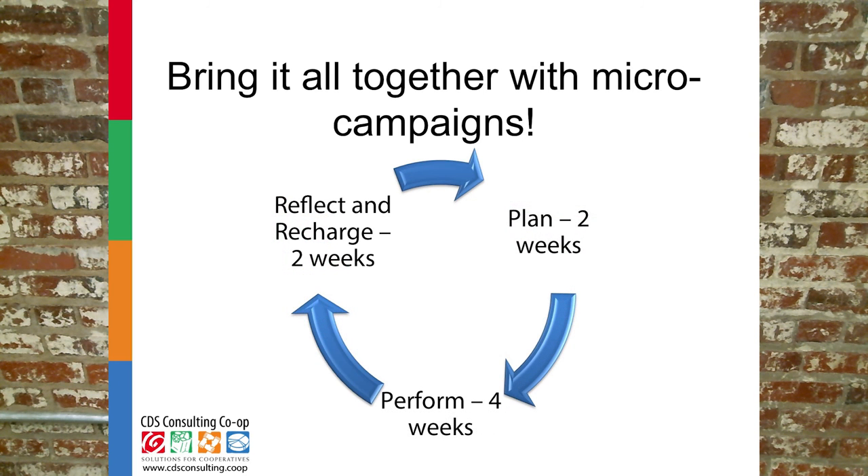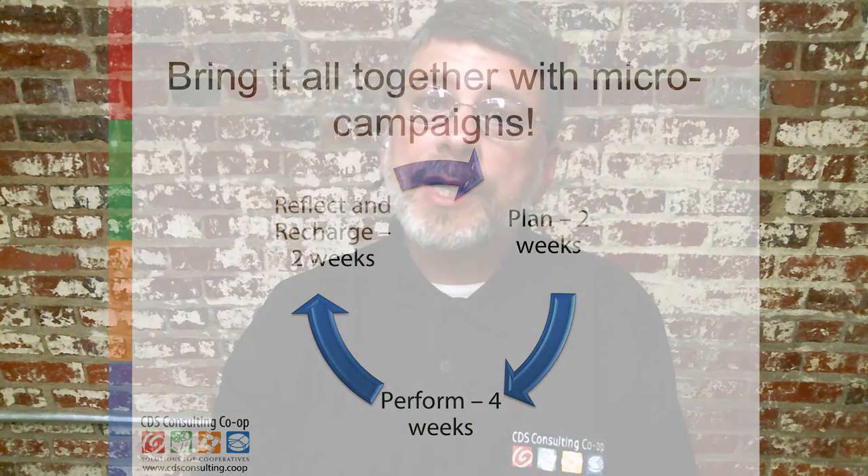Consider a cycle of plan, perform, reflect, and recharge, where a cycle may be eight weeks: two to plan, four to perform, and two more to reflect on how the last one went and recharge for the next one.